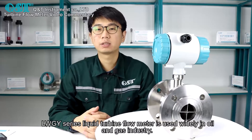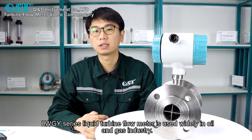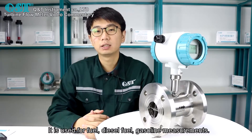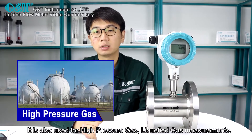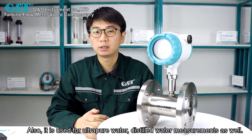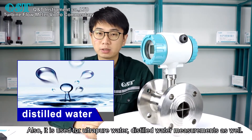The LW-GY series liquid turbine flow meter is used widely in the oil and gas industry. It is used for fuel, diesel fuel, and gasoline measurements. It is also used for high-pressure gas and liquefied gas measurements, as well as ultra-pure water and distilled water measurements.